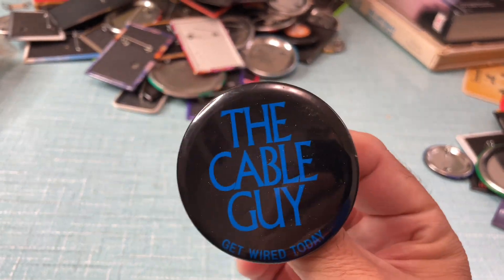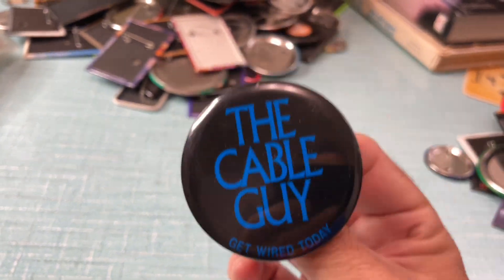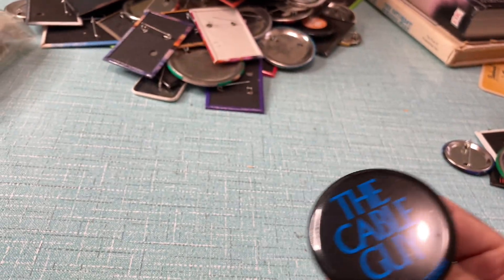I actually worked at the movie premiere for this. It was pretty cool. Maybe one day I'll tell the story about that.